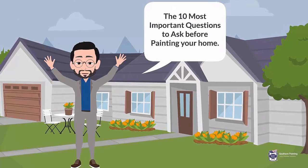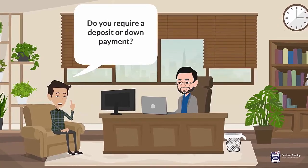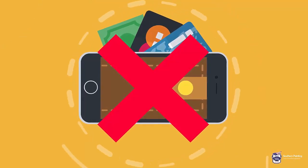The 10 most important questions to ask before painting your home. 1. Do you require a deposit or down payment? Southern Painting typically does not require deposits or down payments, but may require scheduling deposits on larger jobs.